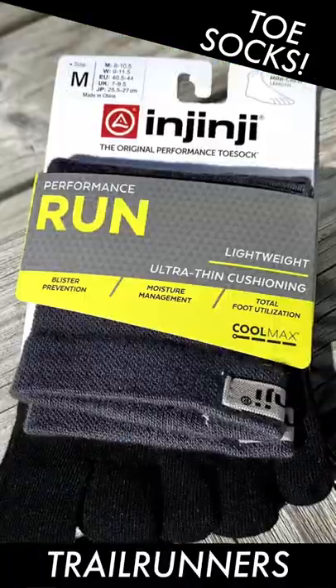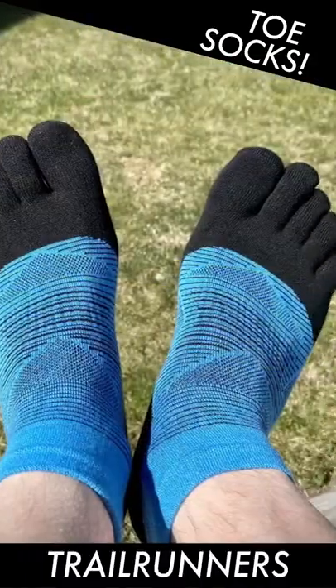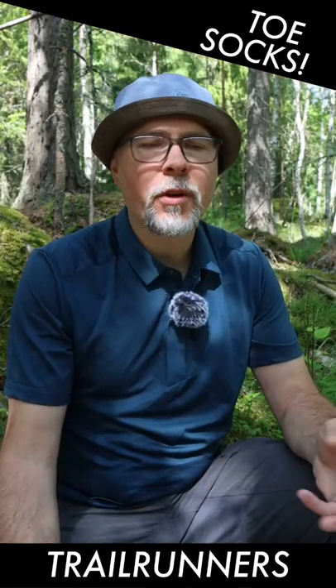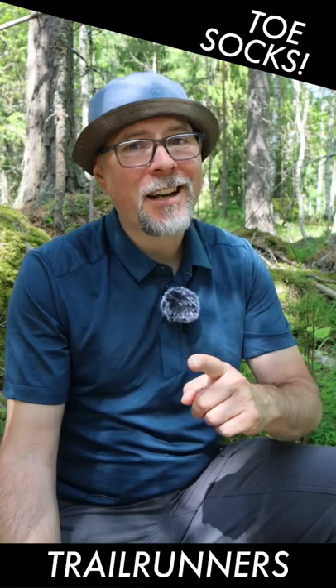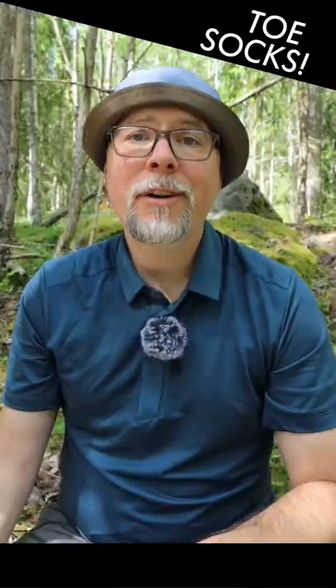For trail runners, I recommend the short Mini Crew and not the wool alternatives. A synthetic sock will give you a better fit because they don't stretch and they dry really fast. On the negative side, they do smell.